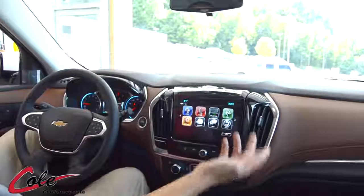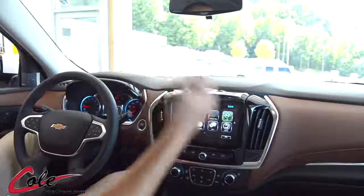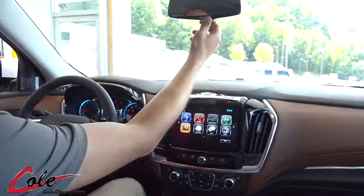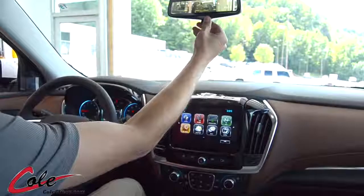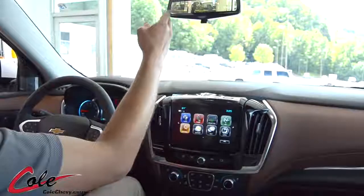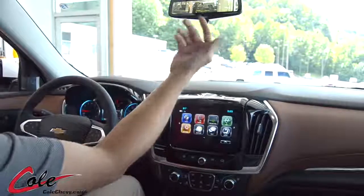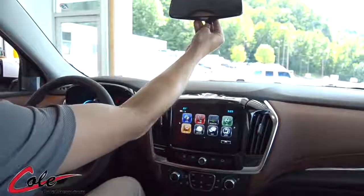The really neat part about this one is that it's actually the first Chevrolet in the lineup to have the rear-view camera system. As you can see, everything behind you is shown through the camera. You can operate it as I just did — just cut it on — and you can also cut it off with the switch.